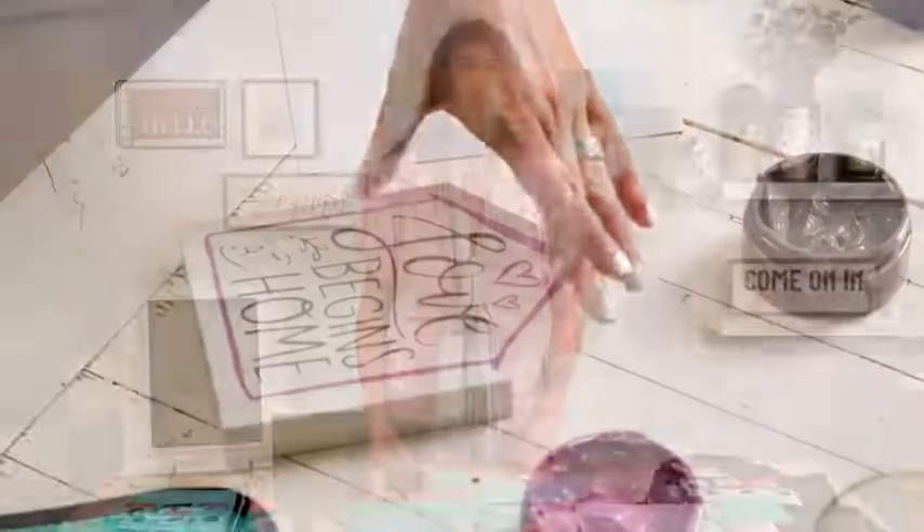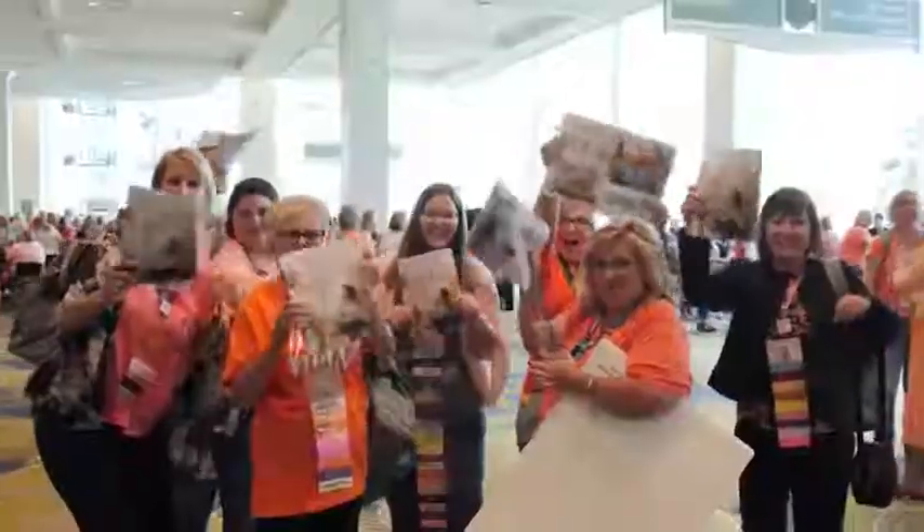As a Chalk Couture designer, you'll get to create beautiful DIY projects, share your artistic skills with friends and family, and highlight your business savvy — all while selling your gorgeous creations made with Chalk Couture products. You also get exclusive designer pricing and the chance to connect with other designers in a fulfilling and creative community.